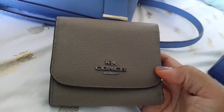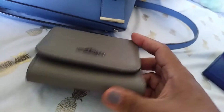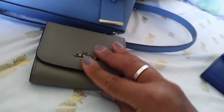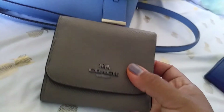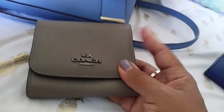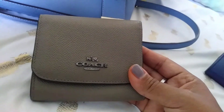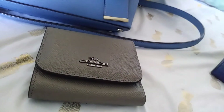I just want to go ahead and get a refund and hopefully find something else that won't have this issue. Anyway, just a quick update — I wanted to let you know what I'm dealing with as far as this wallet and how accommodating Bloomingdale's has been. Thanks for watching, bye!